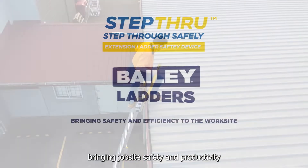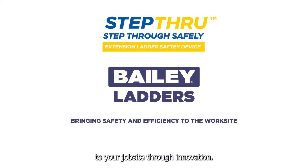Bayley Ladders, bringing jobsite safety and productivity to your jobsite through innovation.